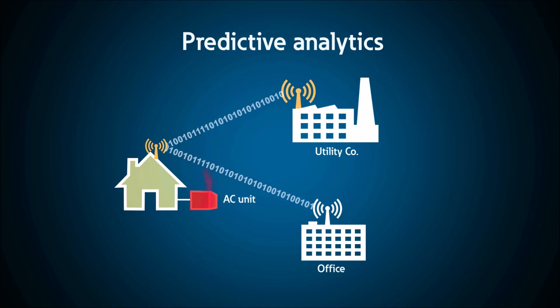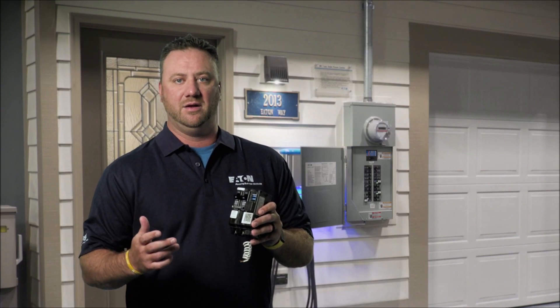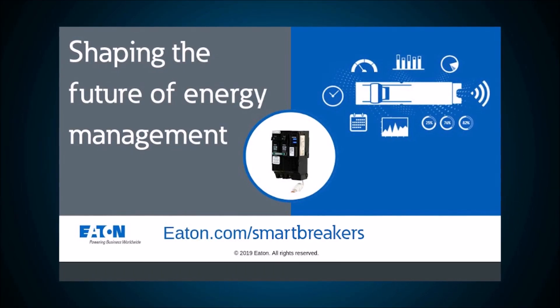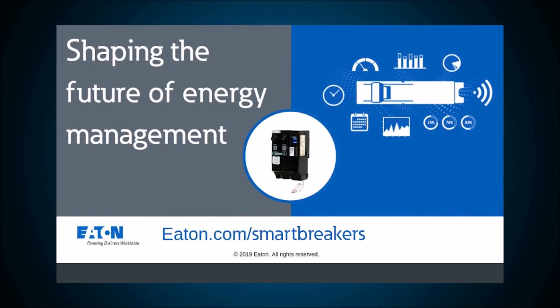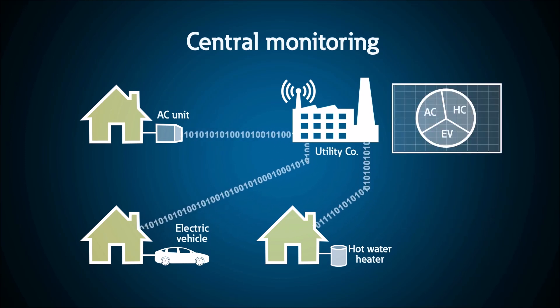Want to get alerts based off fluctuation in voltage or frequency at the edge of the grid? With our smart circuit breakers, you can do just that. With Eaton's smart circuit breakers, utilities have the opportunity to efficiently monitor and manage the energy consumption of specific loads, giving you a better insight to what's happening at the edge of the grid.